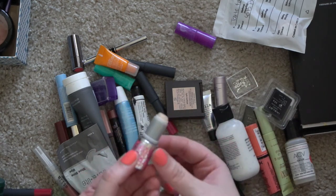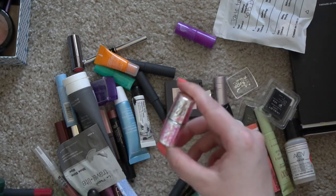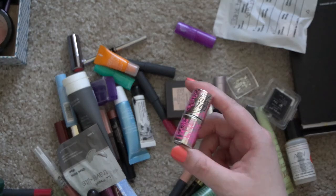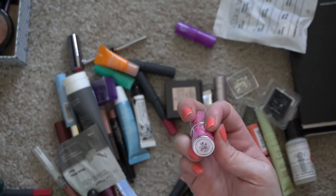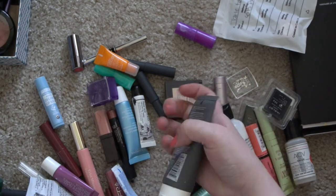This is the Benefit Fake Up in shade 01 Light — there's hardly anything left. I think I had this in my work makeup bag. They've renamed this product and I remember where I was when I was using it — it's been a couple of years, so I can get rid of that.